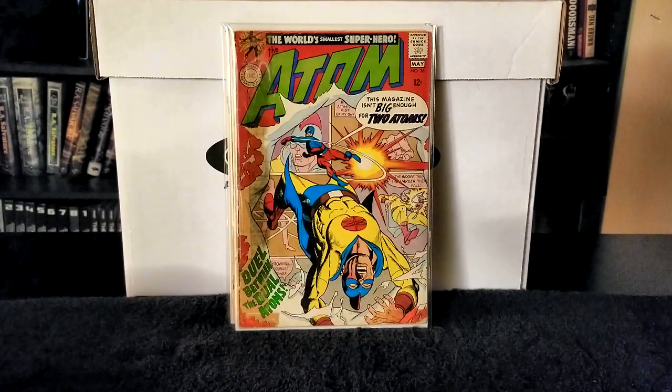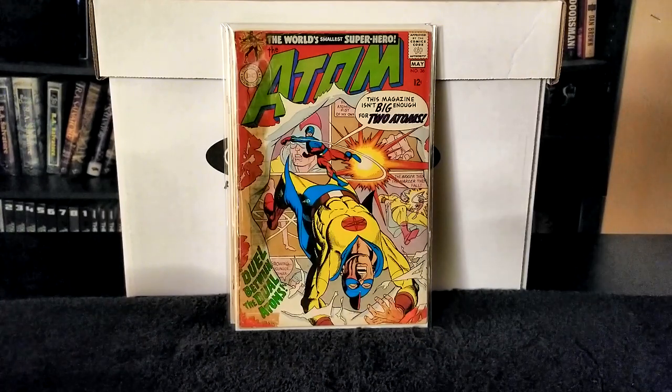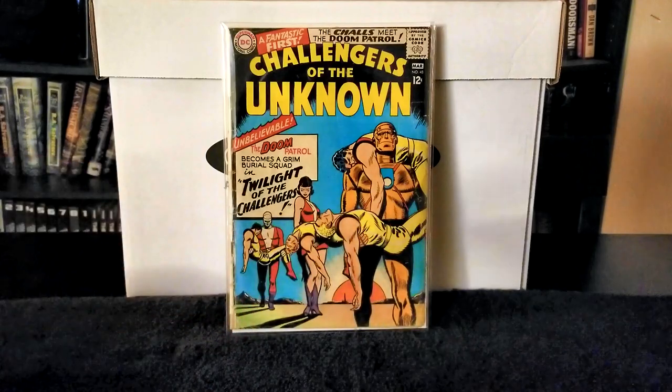Next I have Challengers of the Unknown issue number 48, featuring the Doom Patrol — look at that, very classic.